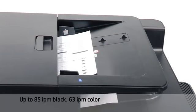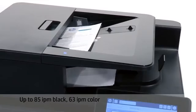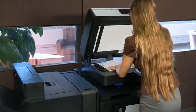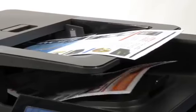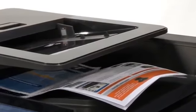The 200-sheet automatic document feeder scans both sides of the page in one pass for blazing fast scan speeds of up to 85 images per minute black, 63 images per minute color. Both the ADF and the flatbed scanner handle documents up to 11.7 by 17 inches or 297 by 420 millimeters. And the ADF can handle long pages up to 34 inches or 863 millimeters.